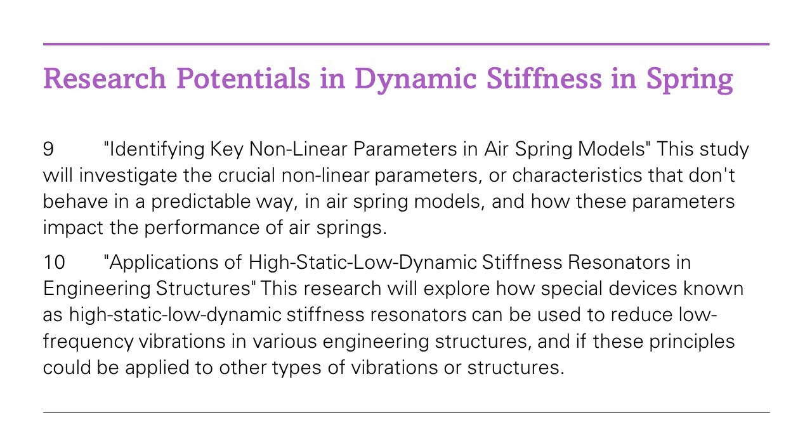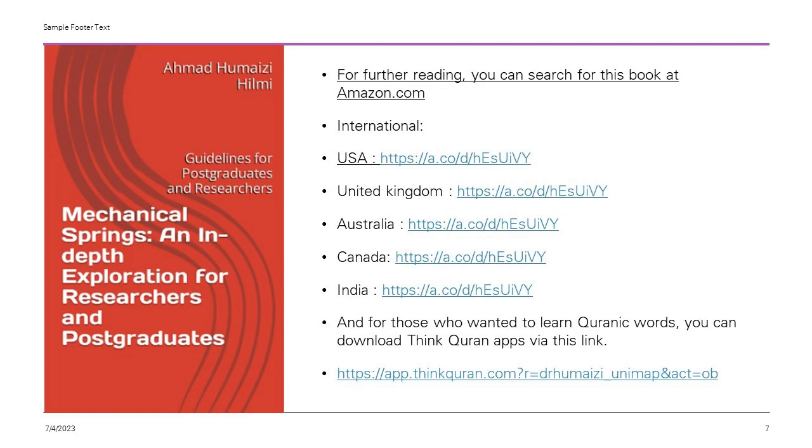The science of dynamic stiffness is a realm where theoretical physics meets real-world application. And as this research progresses, we'll continue to see its impact not only in the vehicles we ride, but also in the broader world of technology and industrial design. So next time you enjoy a smooth ride in your car or a train, spare a thought for the researchers diving into the complexities of dynamic stiffness, making your everyday journeys smoother, one spring at a time.